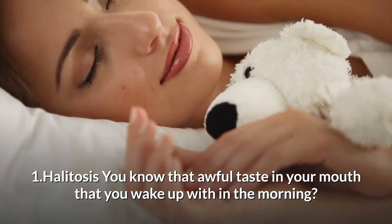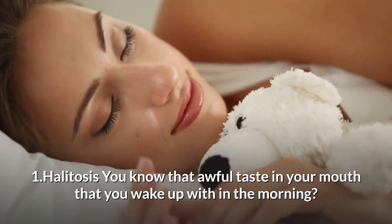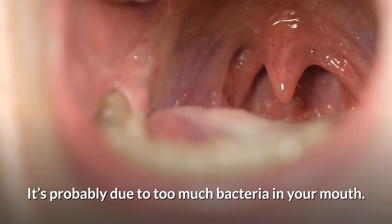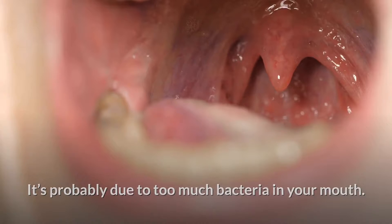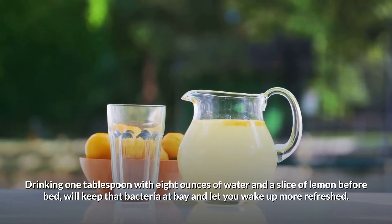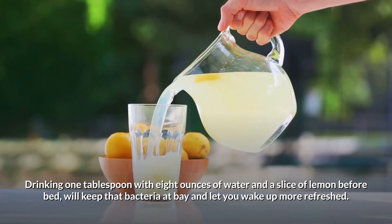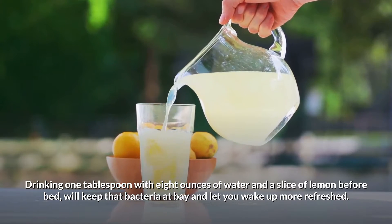1. Halitosis. You know that awful taste in your mouth when you wake up in the morning? It's probably due to too much bacteria in your mouth. Drinking 1 tablespoon with 8 ounces of water and a slice of lemon before bed will keep that bacteria at bay and let you wake up more refreshed.